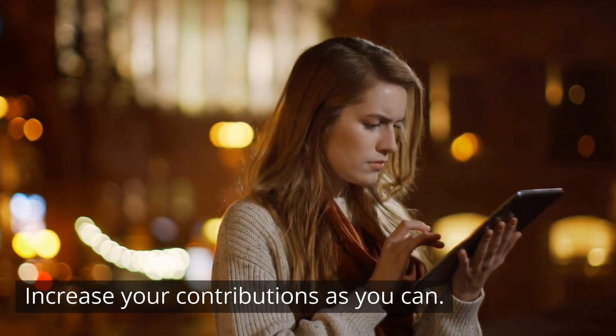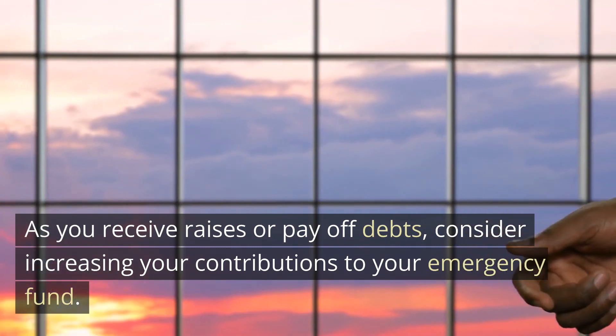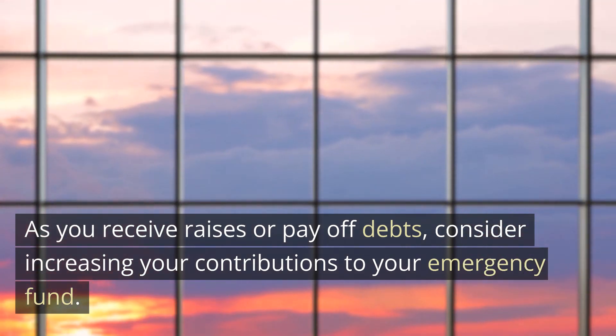Increase your contributions as you can. As you receive raises or pay off debts, consider increasing your contributions to your emergency fund.